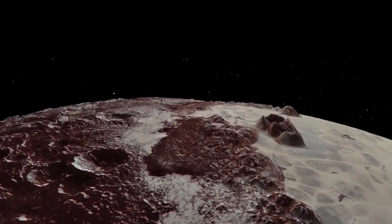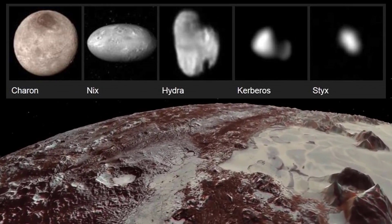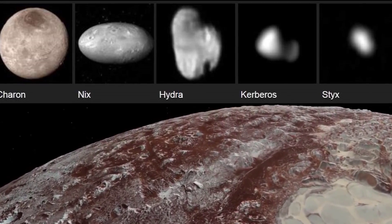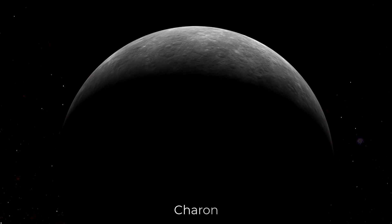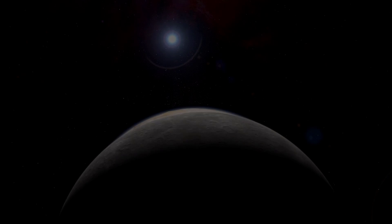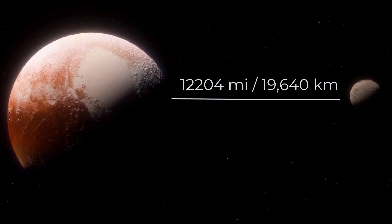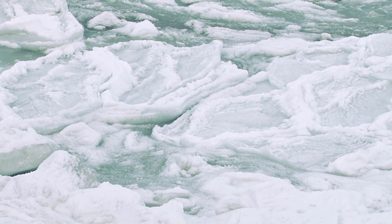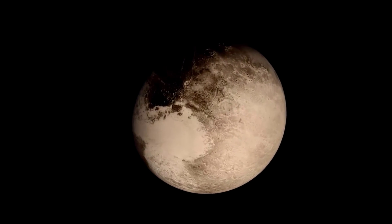Pluto has five moons named Styx, Kerberos, Hydra, Nix, and Charon. Although all five moons were already discovered before the New Horizons mission, a few new details about Charon became known. Charon and Pluto are close to each other — Charon is placed only 19,640 kilometers away from the planet, causing huge tidal waves on Pluto.